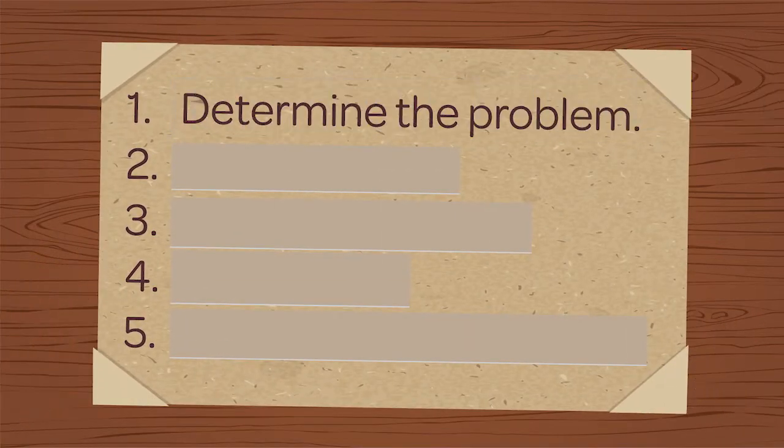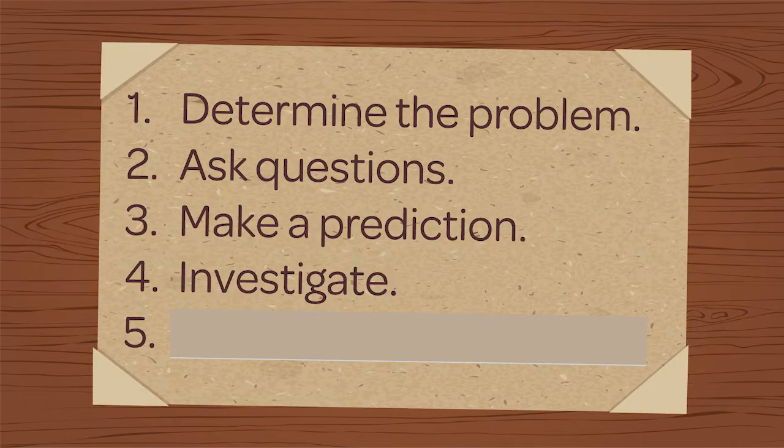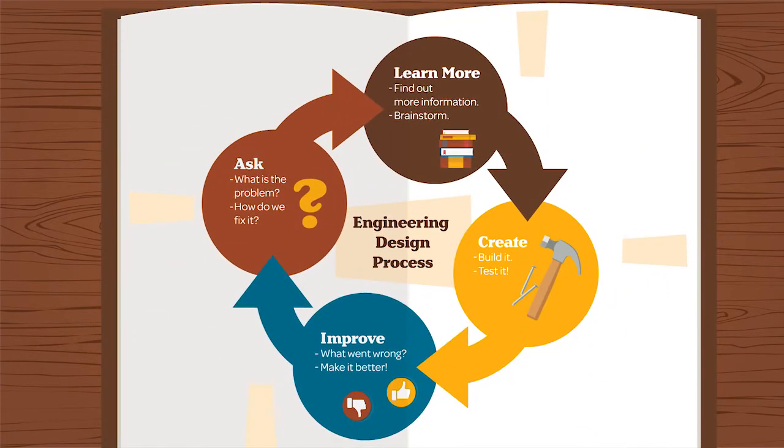Engineers work like any other scientist. They determine the problem, ask questions to make a prediction, and then investigate to come up with a solution. For engineers, the process of problem-solving is known as the engineering design process.